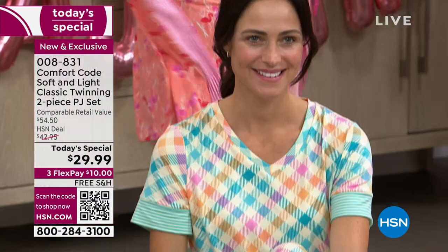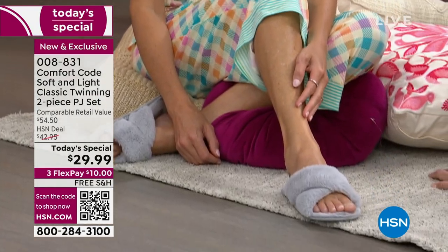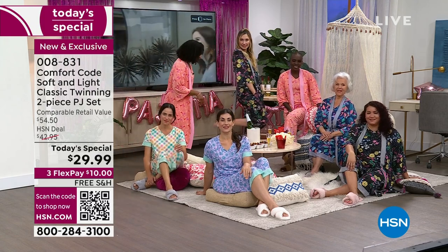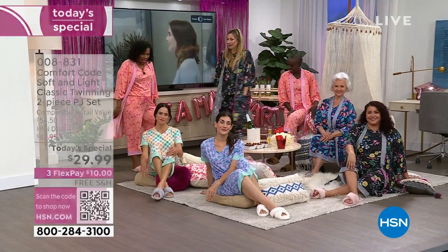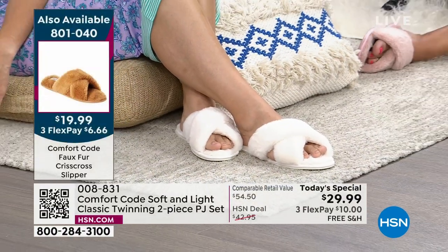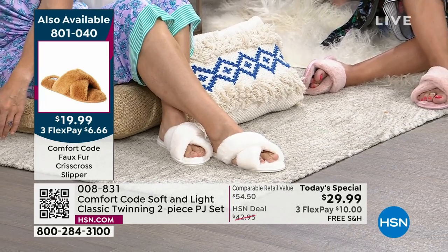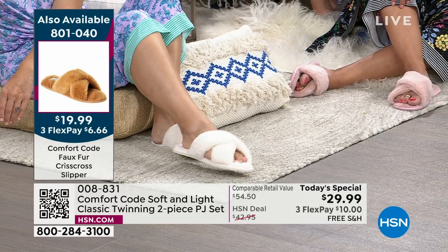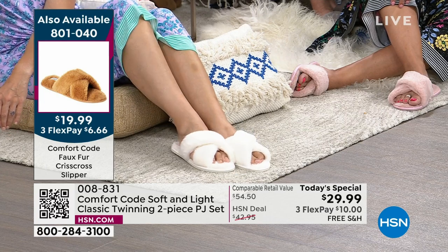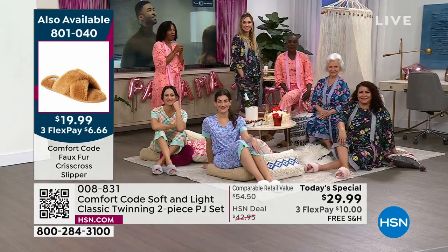For under $30, you're getting the top and the pant. If you want the matching robe, I'll give you the item number for that as well. And if you want the slippers that we're all wearing — look at us, we're so coordinated. Isn't it so good when our toes can actually wiggle? The item number for the slippers is 801-040. We've got them in gray, blush, cream, and taupe — they're all so good.